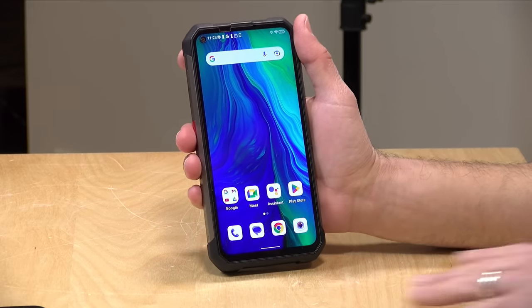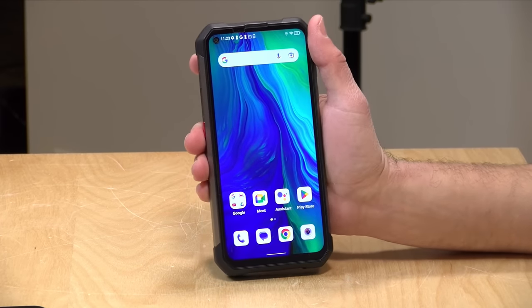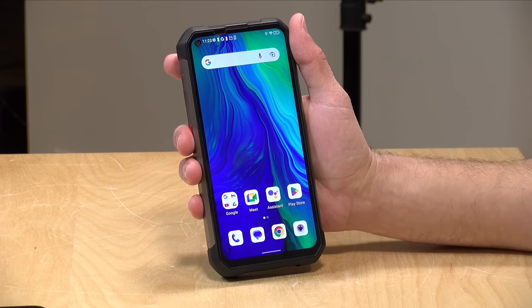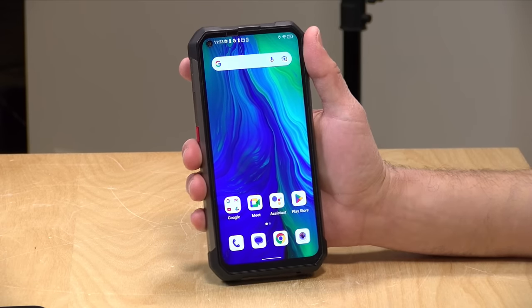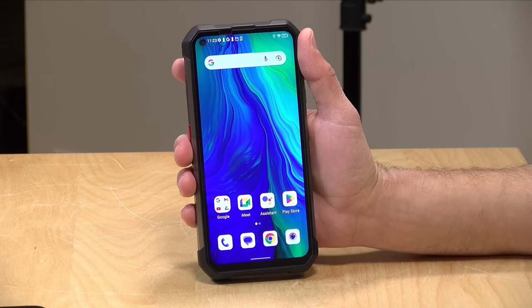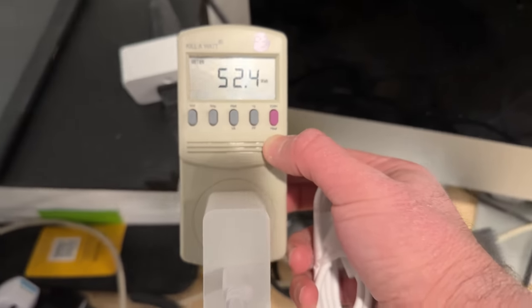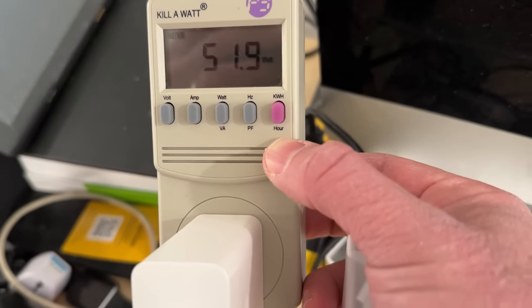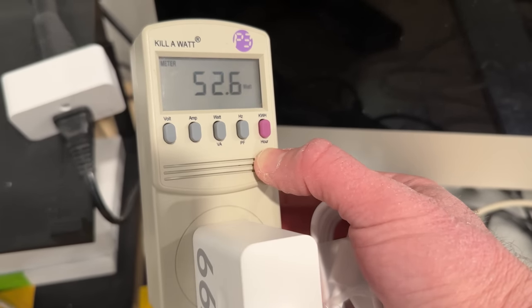As mentioned, it has a large 22,000 milliamp hour battery. It will go for a very long time. I think I charged this thing up once when I got it initially, and I haven't charged it since — I think I'm on day three or four of using the phone. I haven't been gaming on it or anything crazy like that, but still the battery is going to last significantly longer than on other devices. To charge the battery quickly, they give you a 66 watt power adapter in the box. In my testing, when I drained the battery, we were able to get it to charge at around 50 watts or so, so it will charge up pretty quickly with the right power adapter.